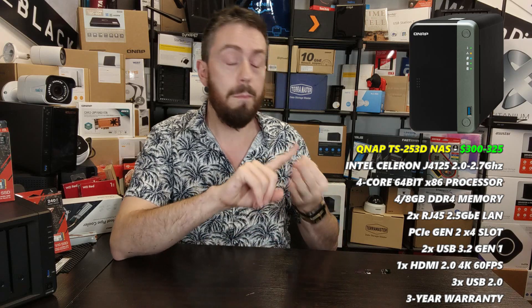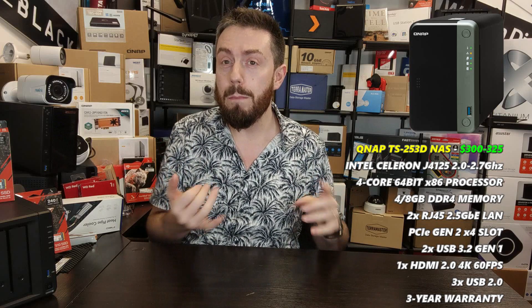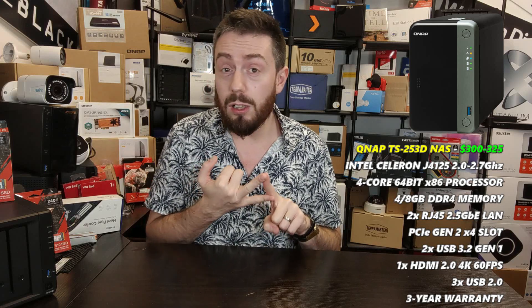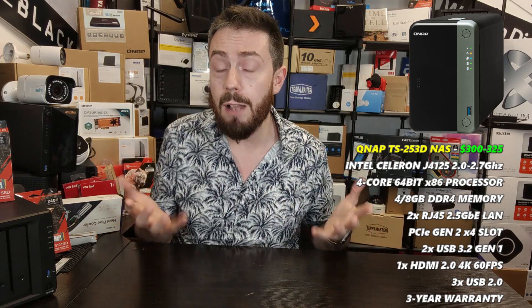So there you have it: the best priced two-bay NAS is the Synology DS220j, the best value NAS is the Synology DS220+, and the most powerful two-bay is the QNAP TS-253D.